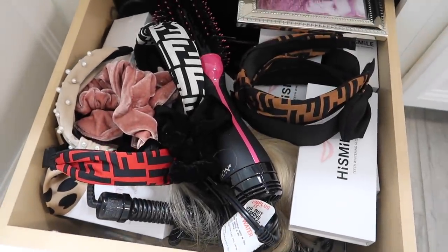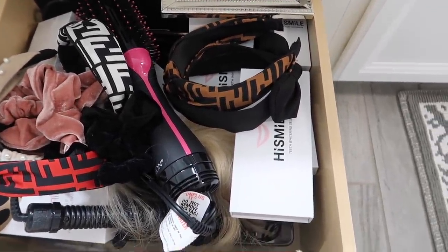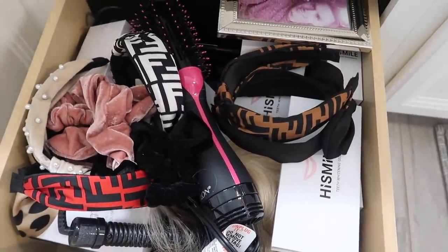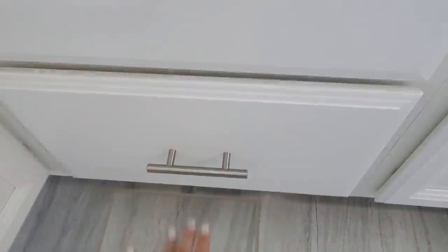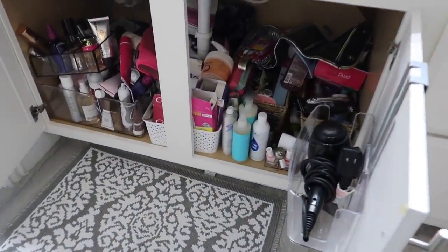This drawer, however, is really bad. This is mainly like hair care stuff, and then I have my extra hi smile whitening gels in there. So definitely need to organize that, but mostly focusing underneath our sinks because that's just awful.